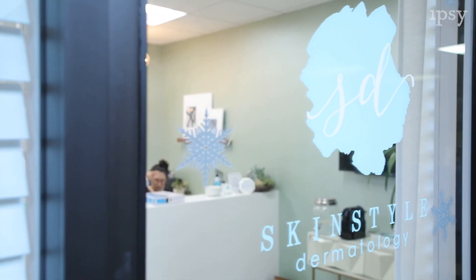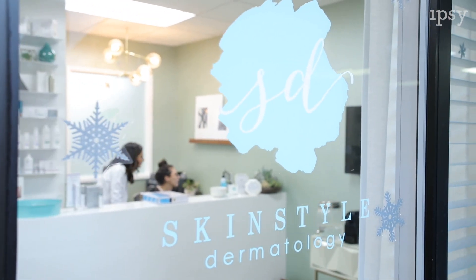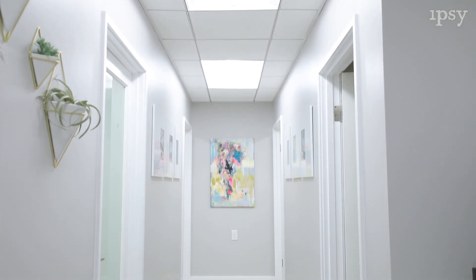After the Vizia test, we came to the dermatologist. I'm Dr. Shanti Colasso, and welcome to Skin Style Dermatology. We are thrilled to welcome the Ipsy ladies to the office today. We're going to look at their Vizia results and talk about how best to take care of their skin type.